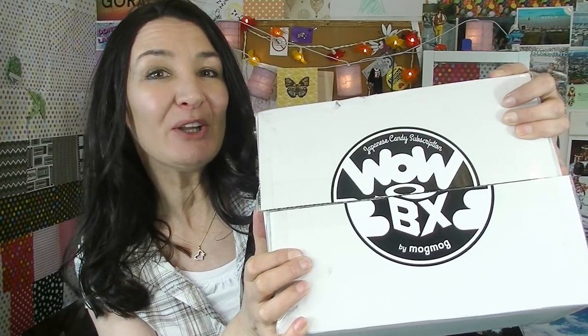Hi everyone, Cheeky Tam here and welcome to another taste test. Today I'm going to be looking at what's in the June Wow Box. I know it's July and this is a little bit late, but rules and logic cannot contain me. I'll leave a link below in the description to the Wow Box website. So let's have a look.